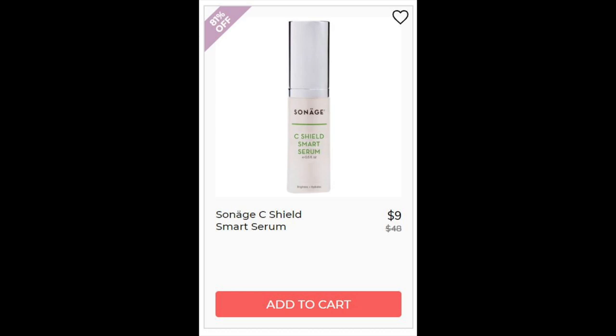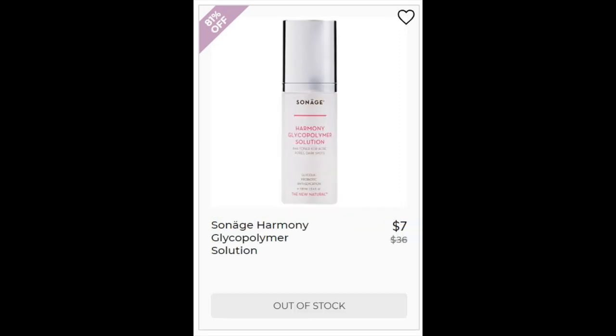For the Sonage Sea Shield Smart Serum, not enough reviews. It has three types of vitamin C, including ascorbic acid which is pretty effective and used in most skincare. For the Sonage Harmony Glycopolymer Solution, 4.9 star rating with 35 reviewers. This is an excellent toner for sensitive skin. They say it works for redness. Pretty much only four and five star reviews on this one.